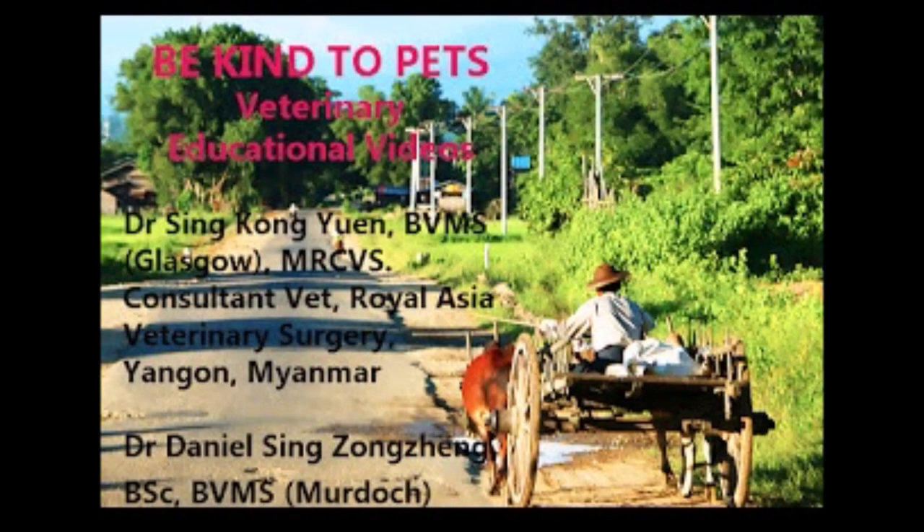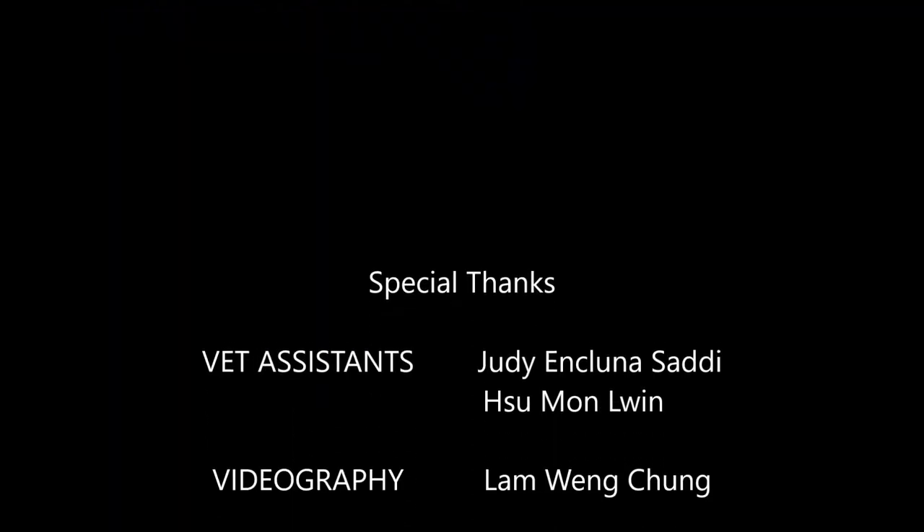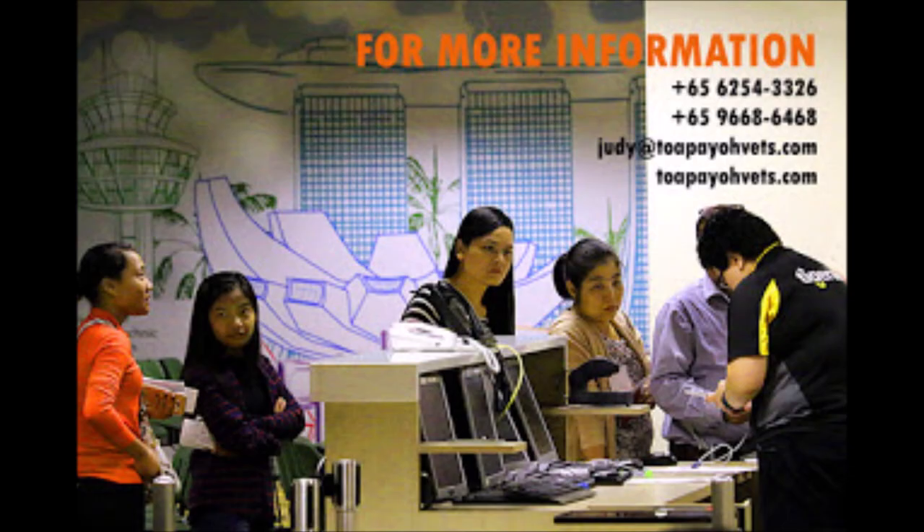You have now come to the end of the video. Credits to the vets Dr. Singh and Dr. Daniel, as well as vet assistants Judy and Sue. For more information, feel free to contact us. If you have any questions, you can send us an email or visit our website at toPayohVets.com. Thank you for watching.